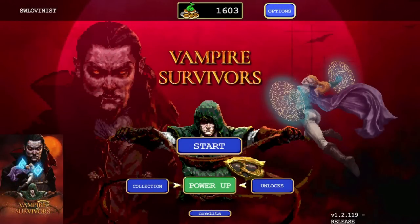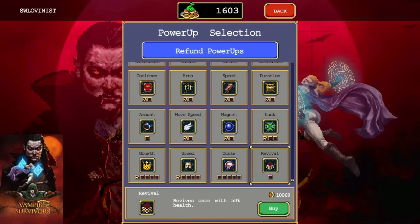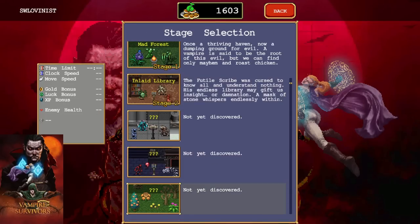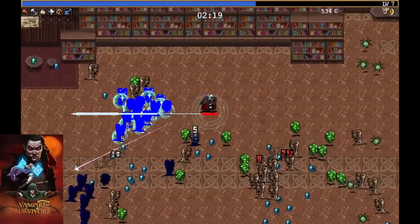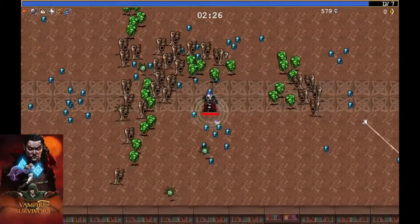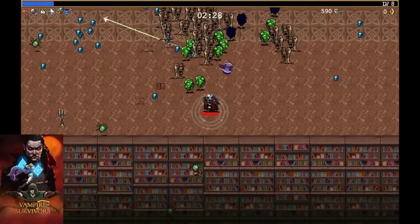This next indie game is fantastic and it's Vampire Survivors. Lots of cool power-ups and it's a rogue-lite auto-battler — I've talked about this game before when I did a Steam video. It's on other platforms but the Xbox Series X version is fantastic and you're going to find yourself really getting into this. It's only a $5 game but I'm going to tell you this is my favorite version to play.